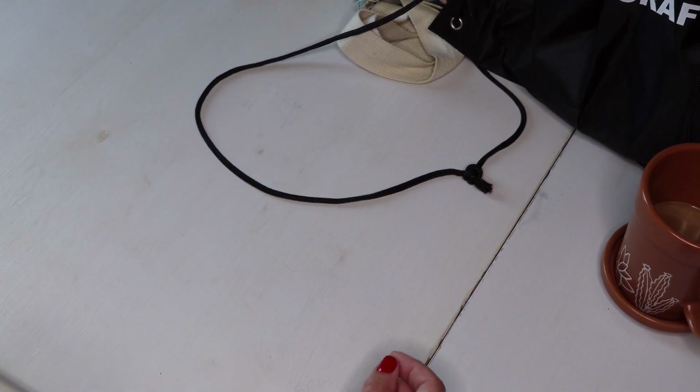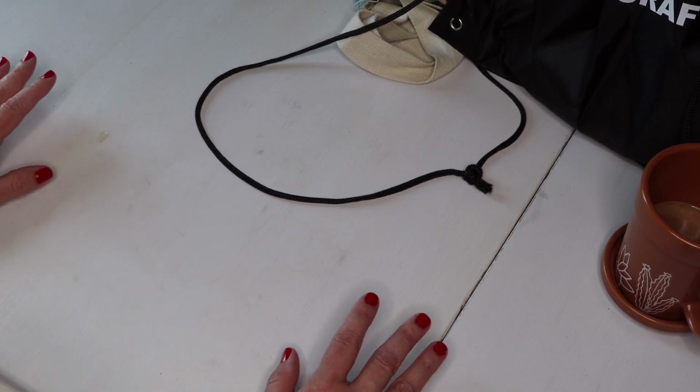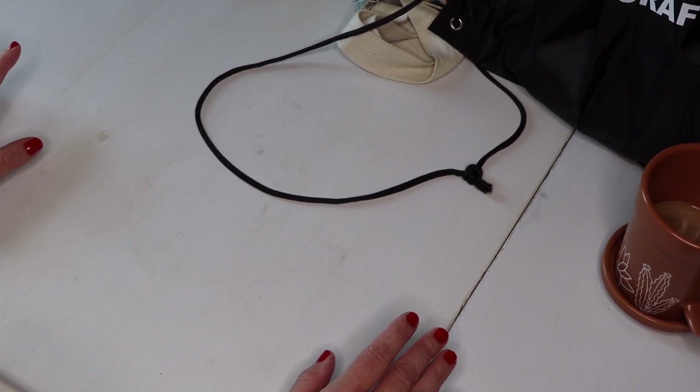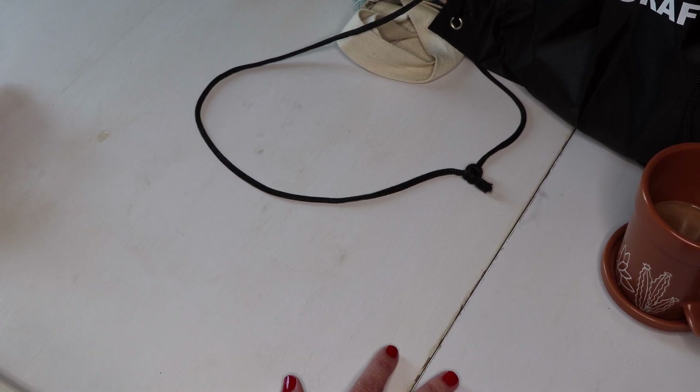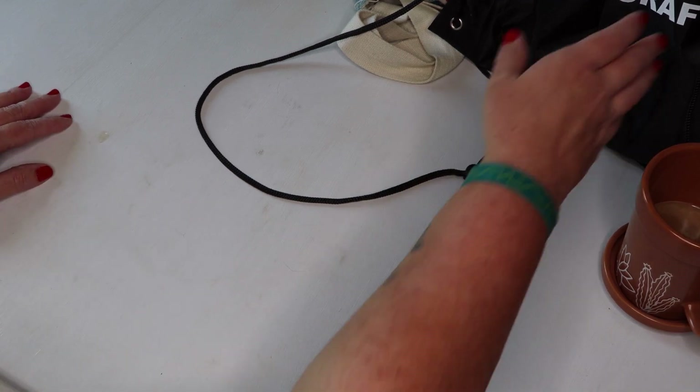Have you ever spent good money on yarn and then thought, well, it has to be really, really good whatever I make with it? Because I don't want to use really nice yarn and then make something like a hand cloth. Maybe that's just me, but I want something special made out of that.